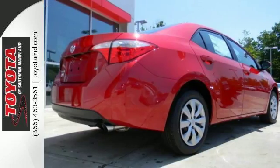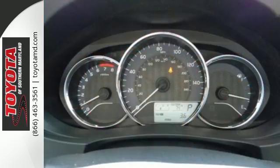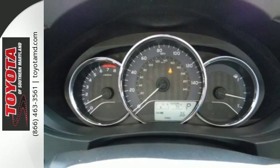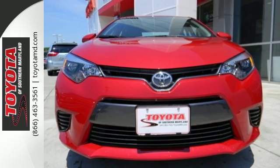Whether you are stuck in traffic or heading down the open highway, the Entune audio with touchscreen will make sure you have the perfect soundtrack. This Corolla doesn't just get you there, it gets you. Take it for a test drive today.